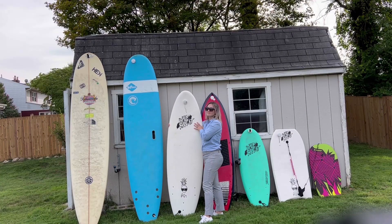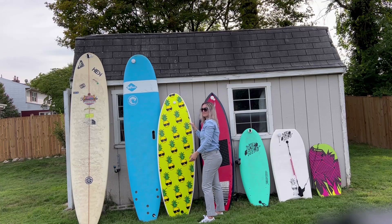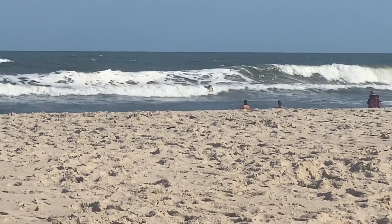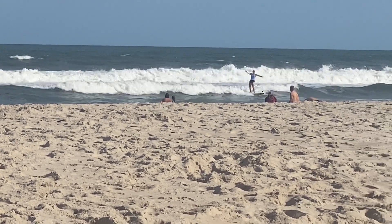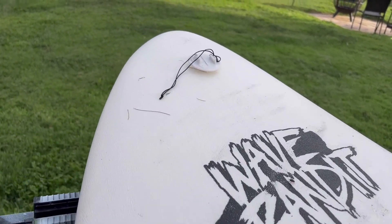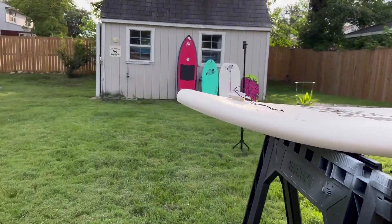This next board is a six-footer by Ben Gravy — Wave Bandit. It's pretty fun. I have caught a number of waves on this. I'll link the video down below. It's super fun and super light. I didn't ride the waves for very long — maybe a second each — but it was fun.